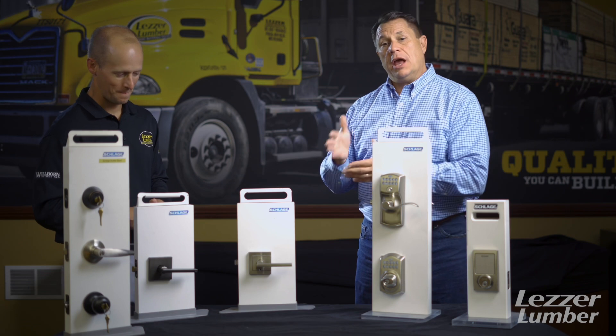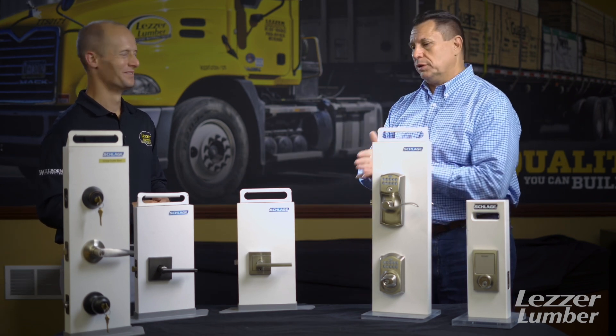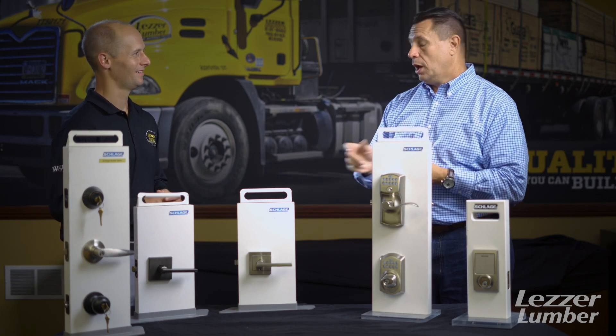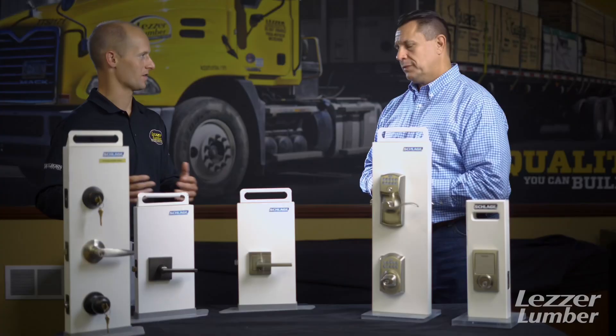Once you go from there, we go to our F-Series locks. The key thing there is when you start going to the next level up, that's a lifetime warranty on the mechanical as well as the electronics and the finish. So if the finish wears over time, you just bring it back and we'll give you a new one. That's the warranty that's guaranteed.